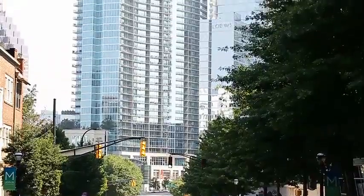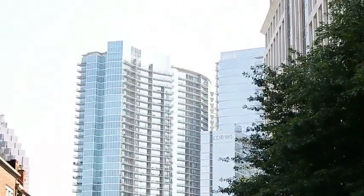Here we are on the Midtown Mile along Atlanta's iconic Peachtree Street. I'm JD Kellan with Condo Midtown of Keller Williams.